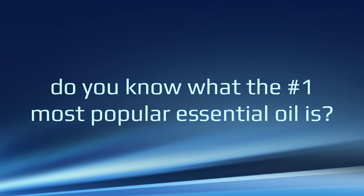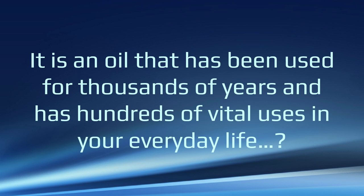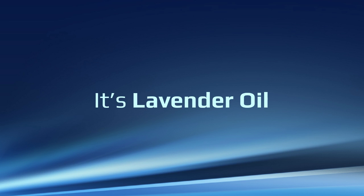But let me ask you — do you know what the number one most popular essential oil is? It's an oil that's been used for thousands of years and has hundreds of vital uses for everyday life. Give up? It's lavender oil.